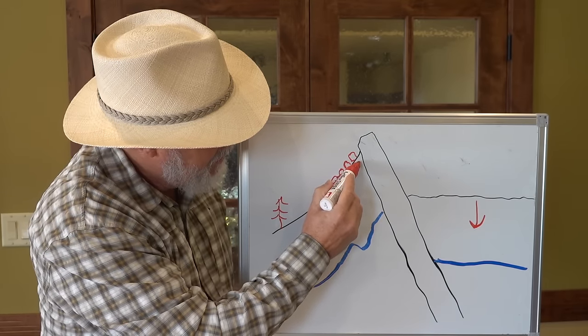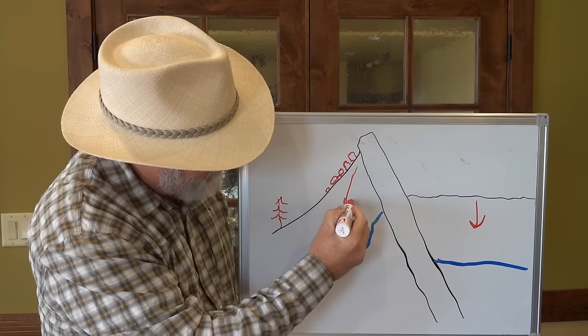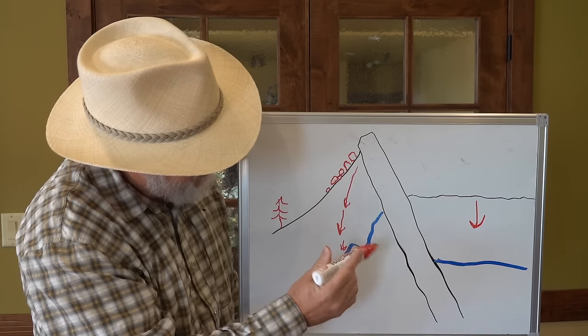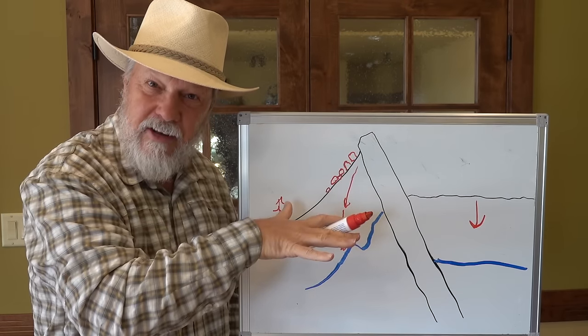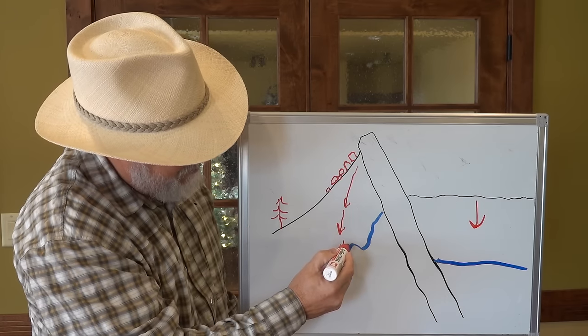Let's say it comes down right to there. It's creeping down the slope and going down because of erosion. The two combined — that boulder works its way from here to here. And these other boulders, of course, are all on this side of that, working down.